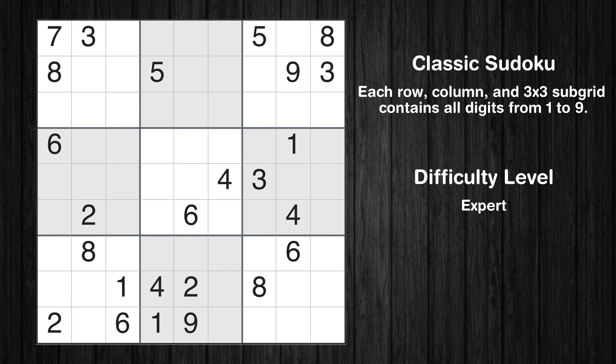Hey everyone! Welcome to this video where we'll be solving the expert-level Los Angeles Times Sudoku puzzle for August 17, 2023. Let's get started.